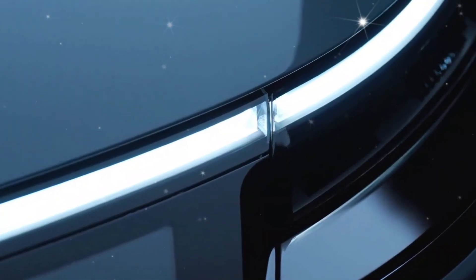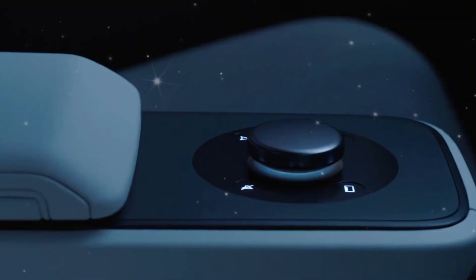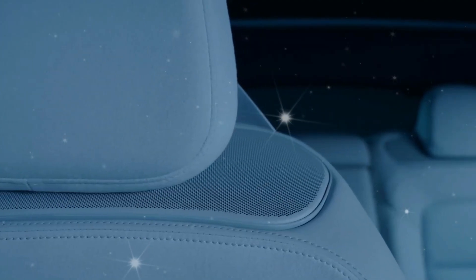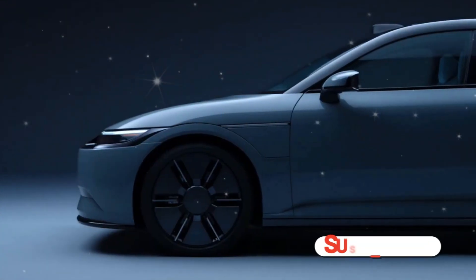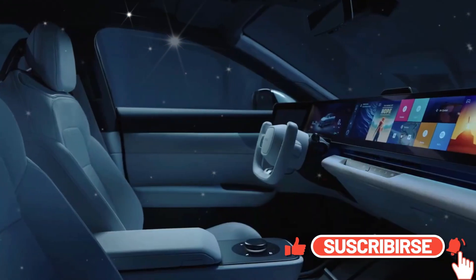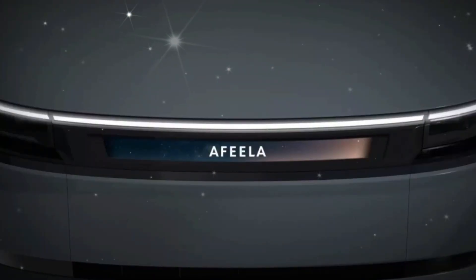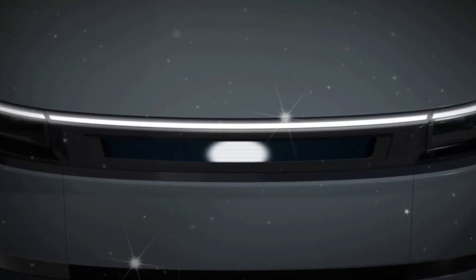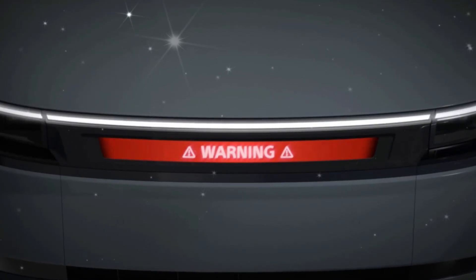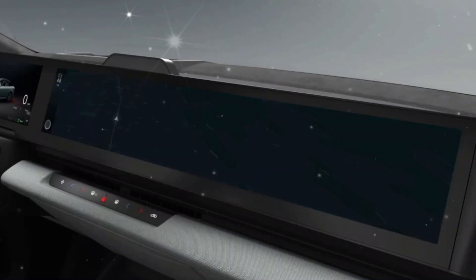Afeela is the new electric vehicle brand from Sony and Honda's joint venture, Sony Honda Mobility, which shocked the auto industry at CES 2023. The brand will debut an electric car on American roads in 2026. Afeela has now disclosed additional powertrain details and is showcasing a revised version of its prototype at CES 2024, with the four-door EV looking considerably more production-ready.